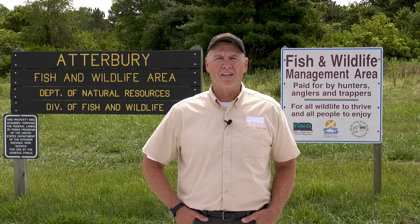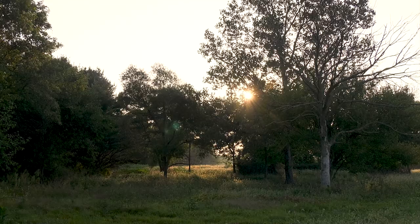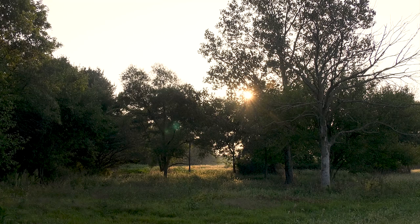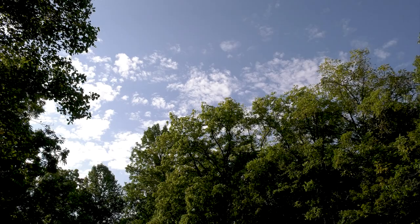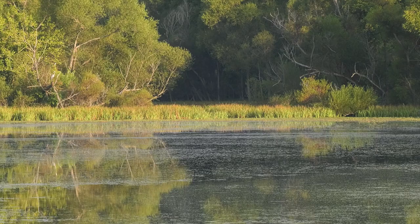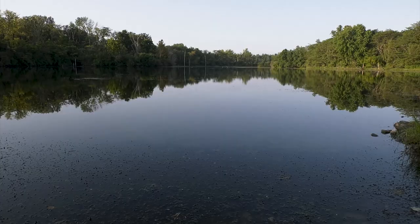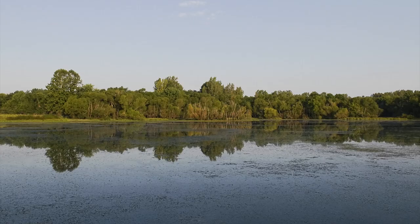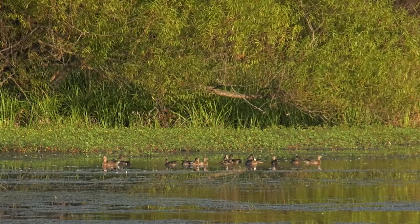Welcome to Atterbury Fish and Wildlife Area, located in Edinburgh, Indiana. If you are a first-time visitor, there are lots of things to see and do while you are here. Atterbury is a very diverse fish and wildlife property and has approximately 5,000 acres of upland, woodland, and water habitat. The land is owned and managed by the Indiana Department of Natural Resources. There are many outdoor recreation opportunities to explore here.